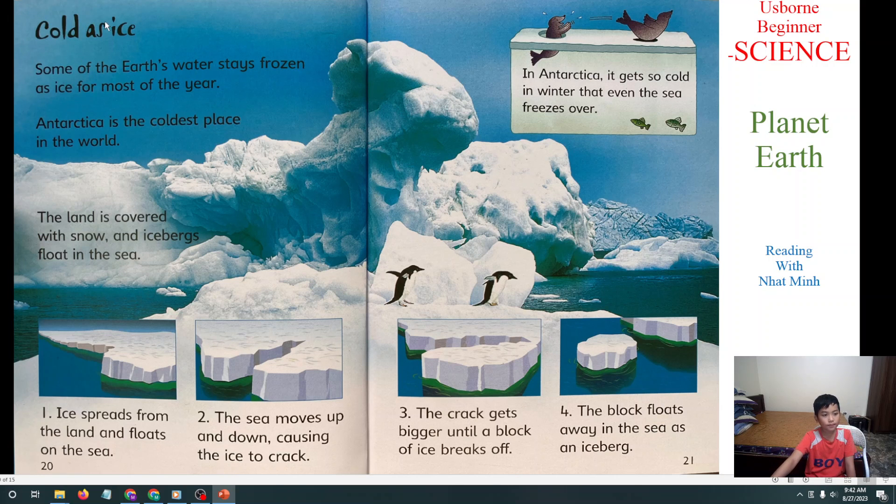Next we will learn about Cold as Ice. Some of the Earth's water stays frozen as ice for most of the year. Antarctica is the coldest place in the world. The land is covered with snow and icebergs float in the sea. Ice spreads from the land and flows on the sea. The sea moves up and down, causing the ice to crack. The crack gets bigger until a block of ice breaks off. The block floats away in the sea as an iceberg. Antarctica is so cold in winter that even the sea freezes over.